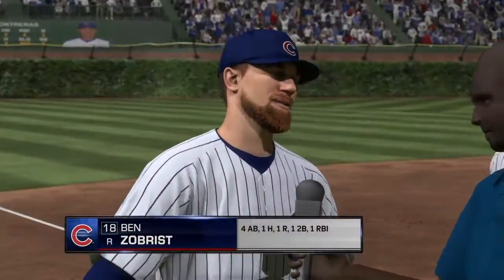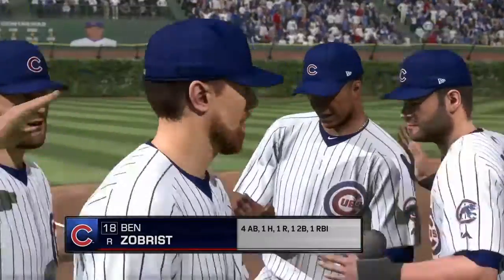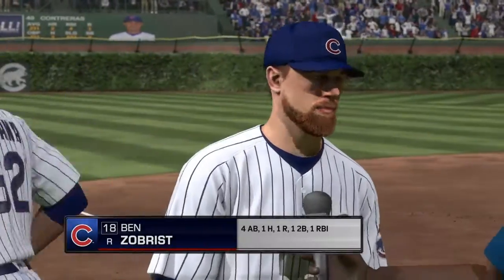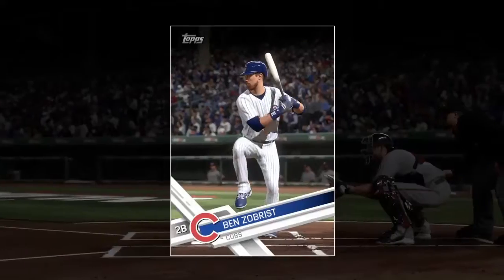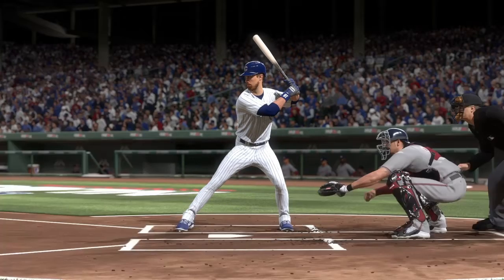The Cubs were led tonight by the offensive exploits of Ben Zobrist. He's our top player of the game. He played a nice game out there, as did some of his teammates, but he seemed to be the biggest difference maker, so he gets the nod in this one.